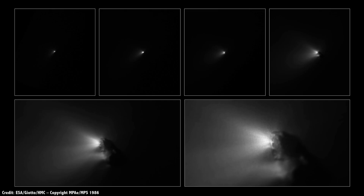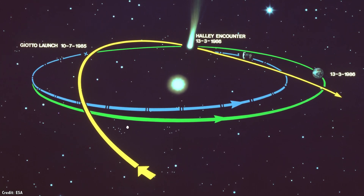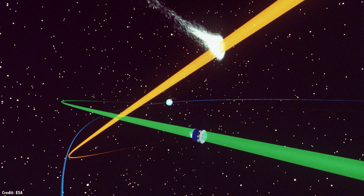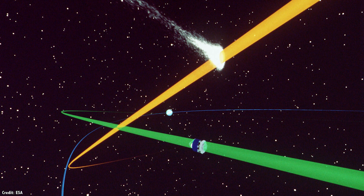Giotto brought us the first close-up images of a comet's nucleus. As it approached, instruments detected more than 12,000 dust impacts peppering the spacecraft, including one that almost took it offline. At its closest point, Giotto got within 596 kilometers of the nucleus, showing us that a comet is actually quite small and dark, with bright jets of gas and dust blasting out. It swept past at 68 kilometers per second — just a few brief moments to take close-up pictures. Giotto went on to encounter comet Grigg-Skjellerup, getting within 200 kilometers of the surface.